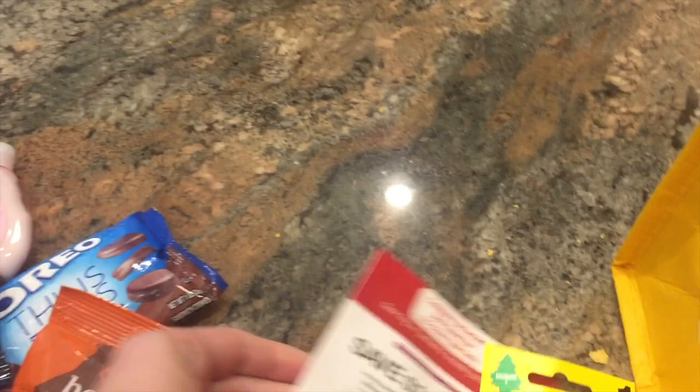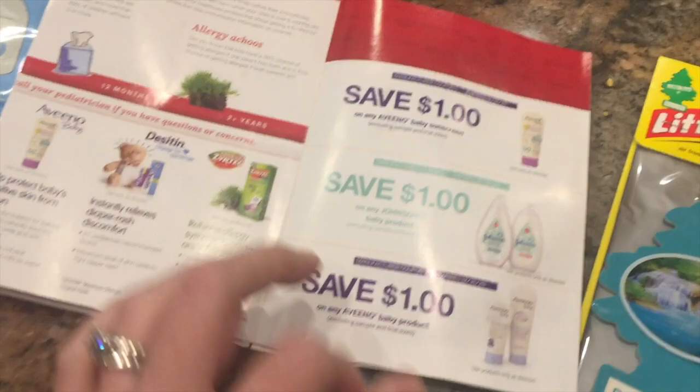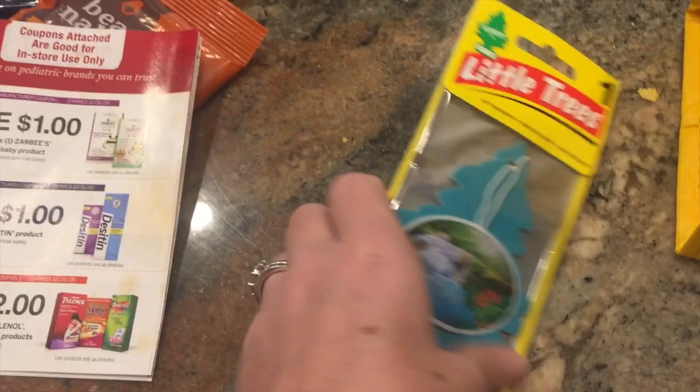There was a little booklet inside that talked about Walmart grocery pickup, and then it looks like some coupons. These are some baby coupons — Desitin, Aveeno, Johnson, stuff like that. And there's a good one: two pediatric Tylenol. And a little car freshener.